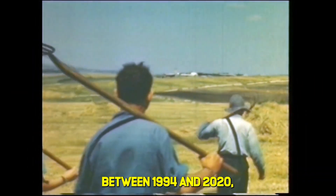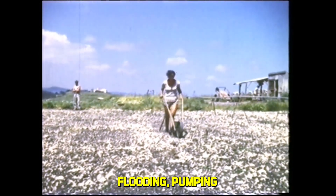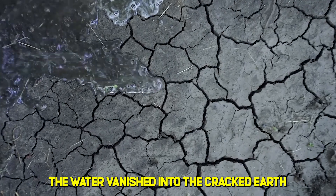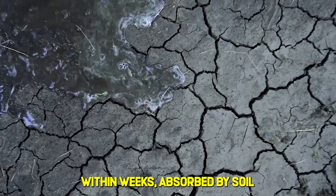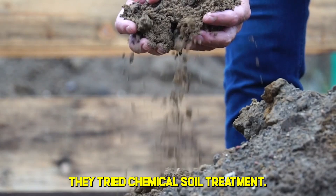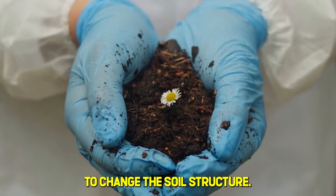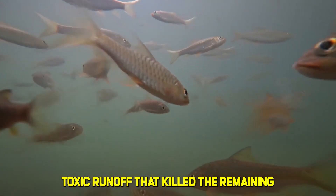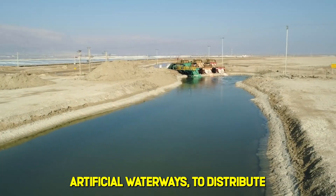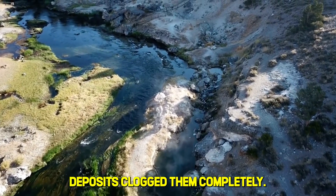Between 1994 and 2020, Israel threw everything at this problem. The first attempt was mechanical reflooding, pumping millions of cubic meters of water back into the valley. The water vanished into the cracked earth within weeks, absorbed by soil that had become hydrophobic — meaning it literally repelled water. They tried chemical soil treatment next, spending $47 million on calcium compounds to change the soil structure. This created toxic runoff that killed the remaining fish populations. Engineers built 12 kilometers of concrete channel systems — artificial waterways to distribute water across the region. Within three years, calcium deposits clogged them completely.